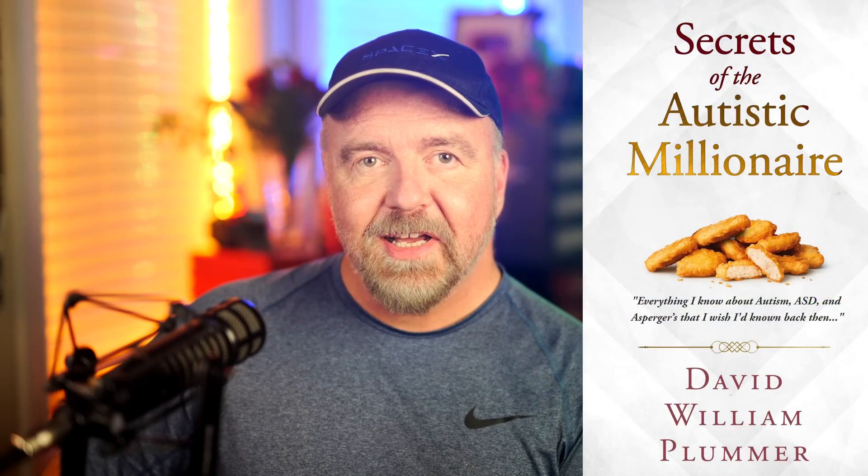If you have any interest in matters related to autism, Asperger's, or ASD, please check out my book on Amazon, Secrets of the Autistic Millionaire. It's got nothing to do with money and everything to do with living a successful life on the spectrum — basically everything I know now that I wish I'd known back then. Remember, I'm mostly in this for the subs and likes, so please be sure to leave me one of each before you go today. I hope to see you next time, right here in Dave's Garage.